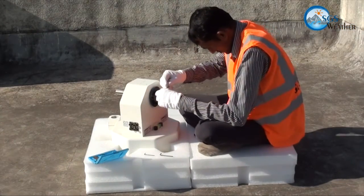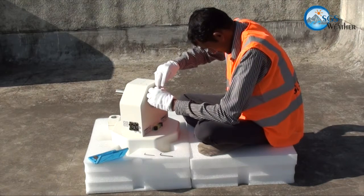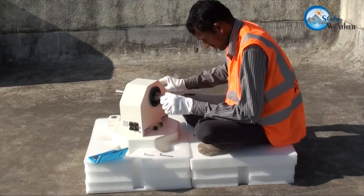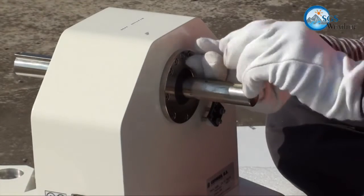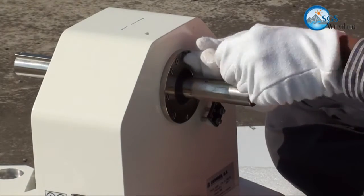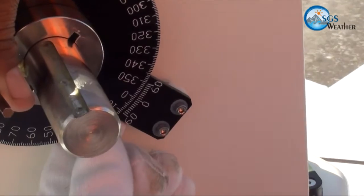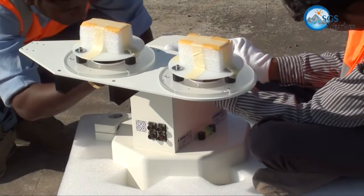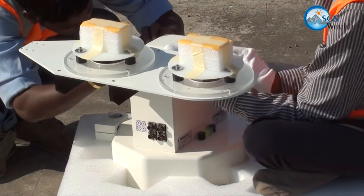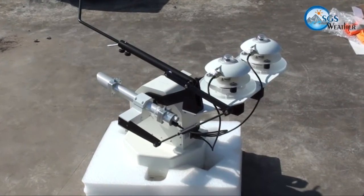Skilled and trained SGS engineers start the task of installation of the weather and solar system. All the equipment is systematically taken out from the packing and precisely assembled at the site as per installation procedure. The solar tracker is a key system for solar radiation measurement. Extreme precaution is observed for assembly and alignment of the solar tracker. After assembly of the solar tracker is successfully completed,